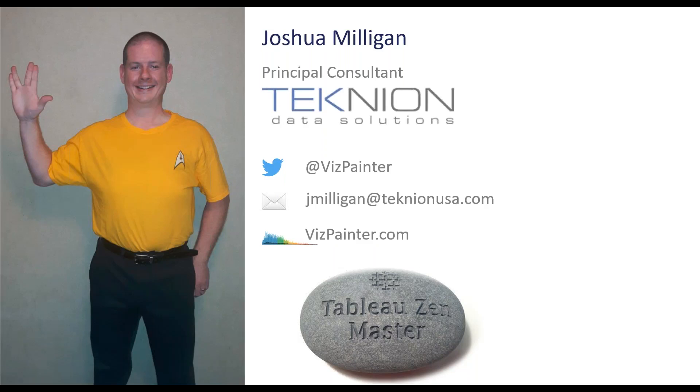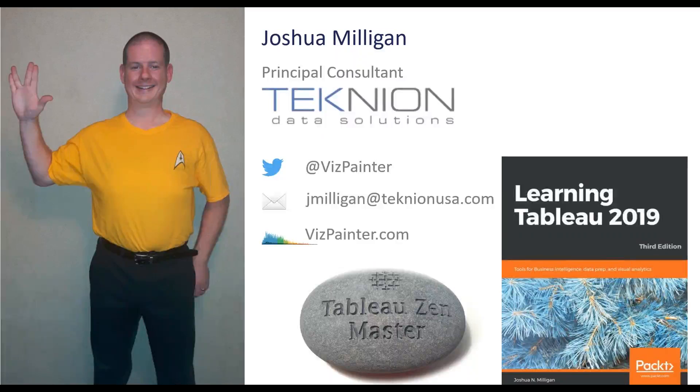Being counted among the Zen Masters is an honor but also very humbling because they are just an incredible group of people. I also have a book, Learning Tableau 2019. We've got about a month left in 2019, so maybe I'll do a 2020 or 2021 edition. It's a great book for learning the fundamentals of Tableau and building a foundation to do some incredible, exciting things — and we'll talk about some of those today with some of the new features.